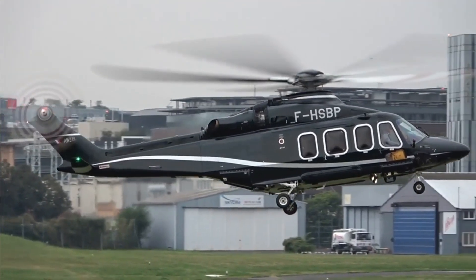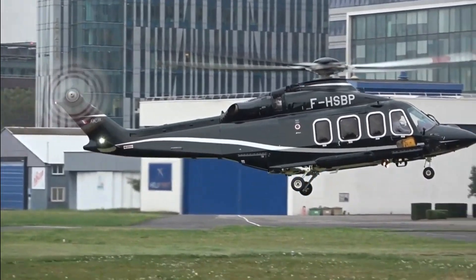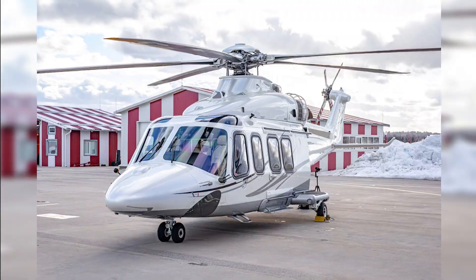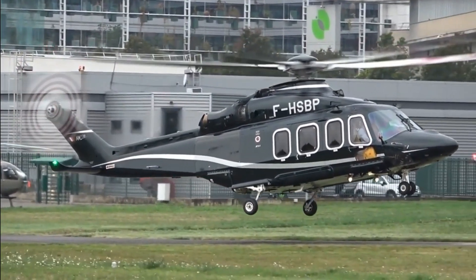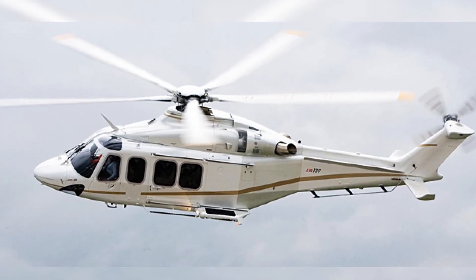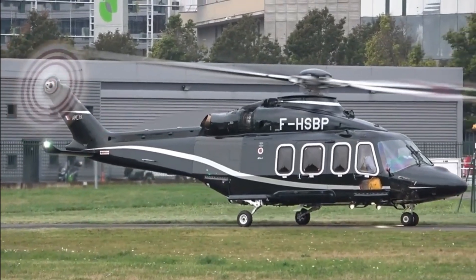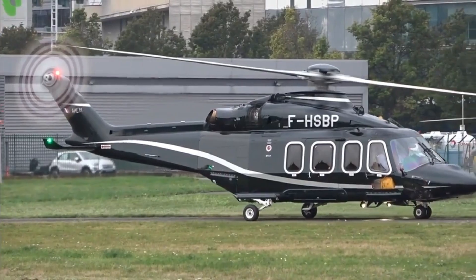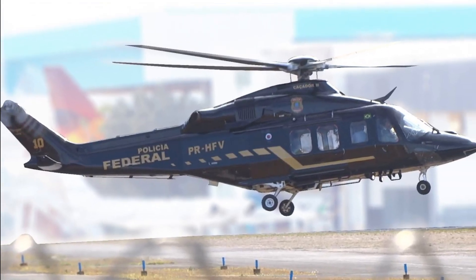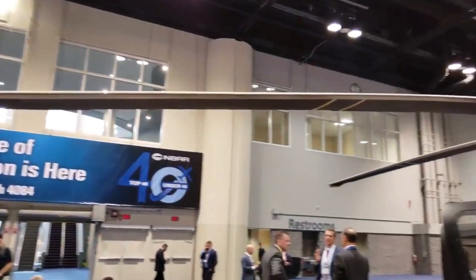Number 7: AgustaWestland AW139. The AW139 has class-leading speed, ride quality, quietness, and passenger cabin size. Active noise cancellation headphones promote comfort. Seating options of 7, 12, or 15 seats are available. The cargo space is 3.4 cubic meters. Helicopters can reach the most distant parts of North America with a 100-foot landing radius. Certified Category A Class 1 performance guarantees operation in all situations and load conditions.